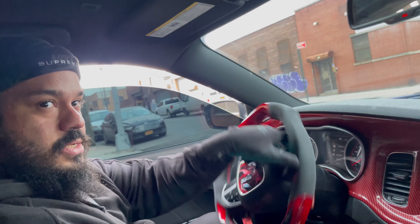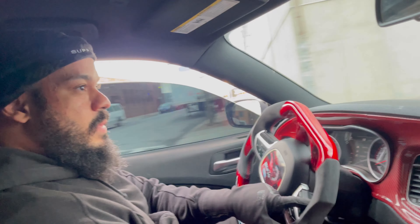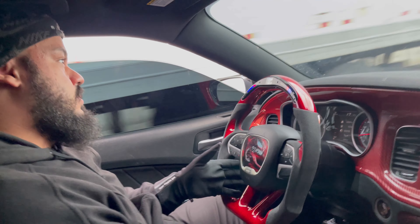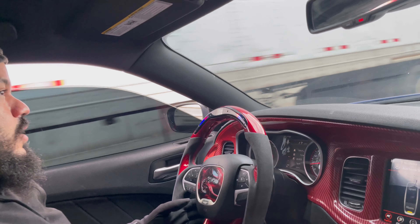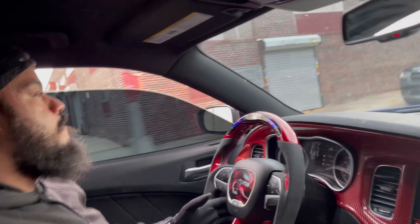That sound — that V8 — you can't get over it, bro. That's something you can't get used to. It's just the greatest thing in the world, and they're trying to get rid of these cars. They're trying to make us drive cars that don't even make a sound.